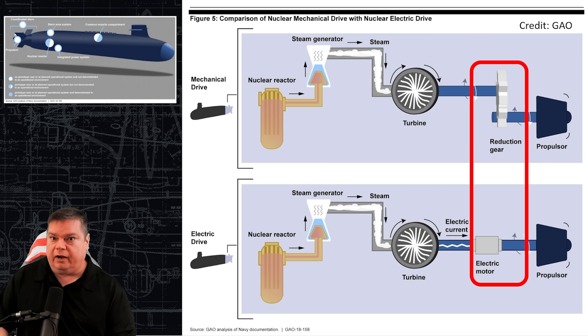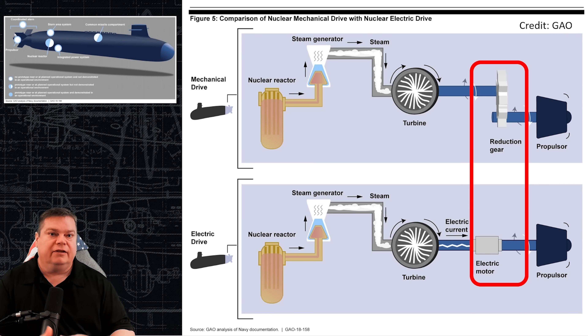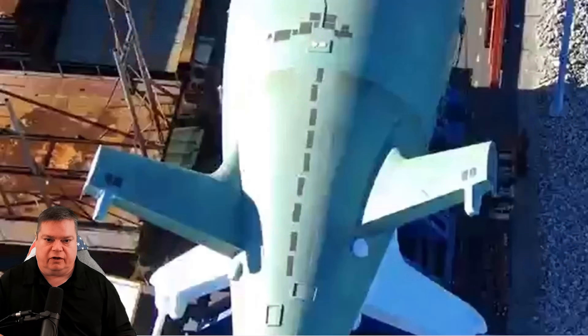It is nuclear powered. A nuclear power plant turns generators and turbines to generate electricity, powering the enormous electric motor that is going to be installed.